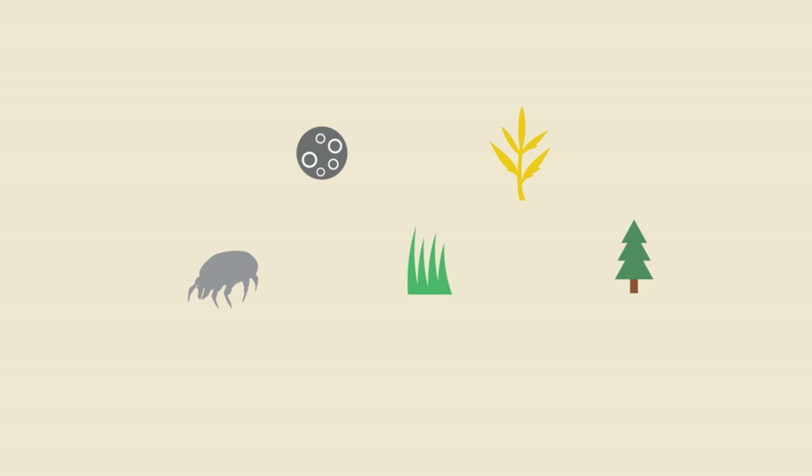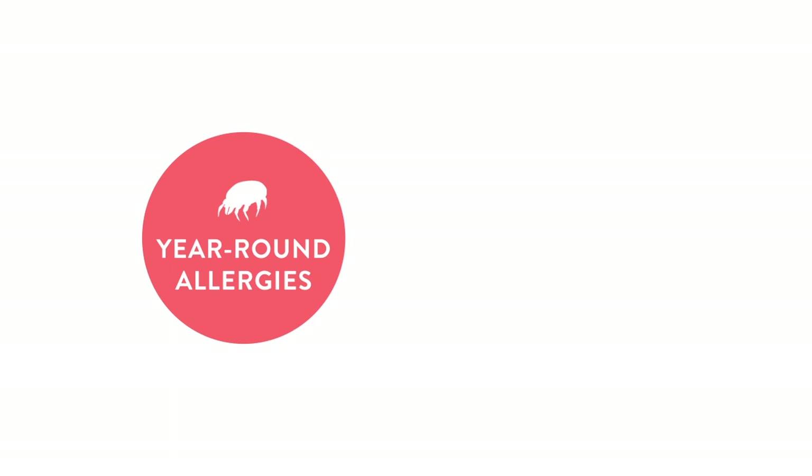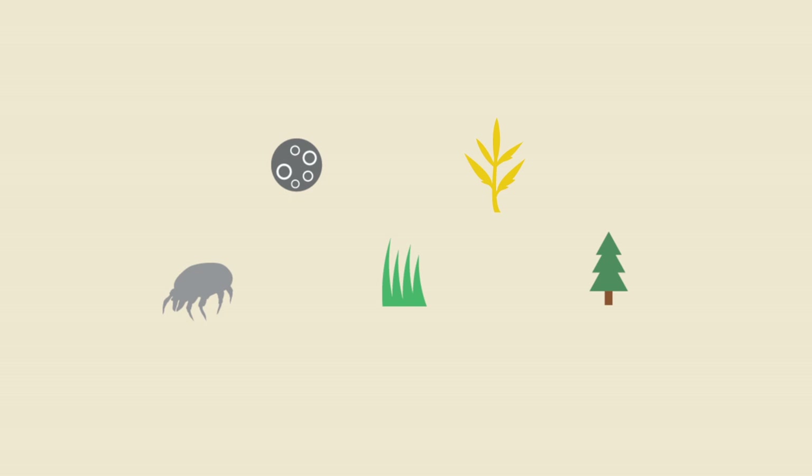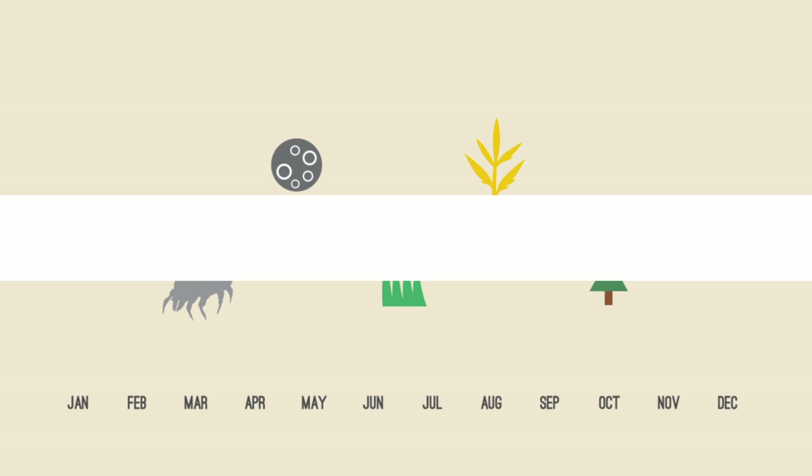We're going to be talking about symptoms of allergies now. Regardless of the type of inhalant allergy you have, the symptoms tend to be very similar. Some people have both year-round allergies — so allergies to something like dust — plus allergies to grass pollen. These patients will typically notice a peak or worsening of their symptoms in June and July, corresponding to when the grass pollens are out. Some patients, if they're unlucky, will have allergies to various different pollens, causing symptoms throughout the year.